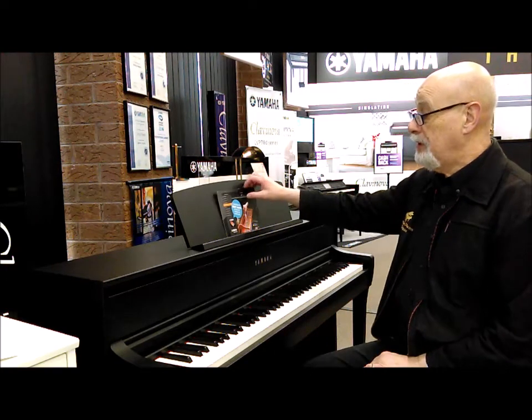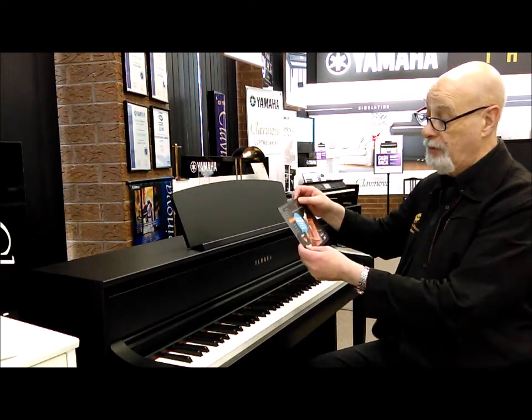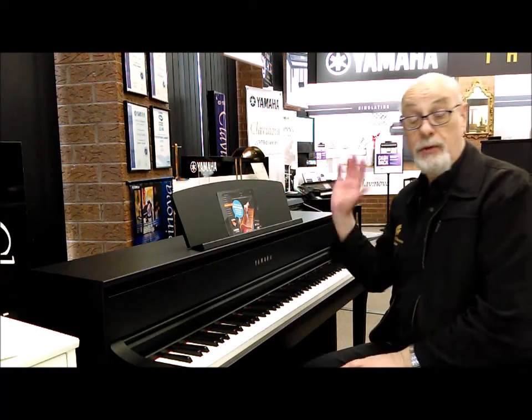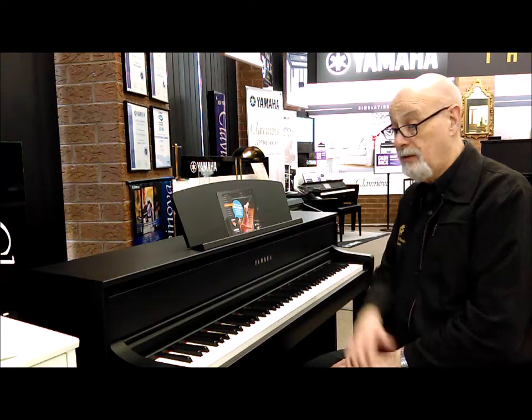You can also use it with your iPad with a free app called the Smart Pianist app for recording. It'll show you the sheet music on screen of what you've just recorded. You can save all your sound combinations.